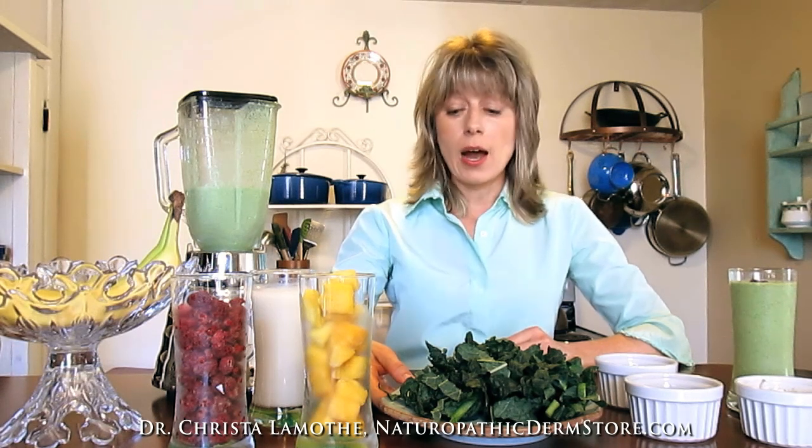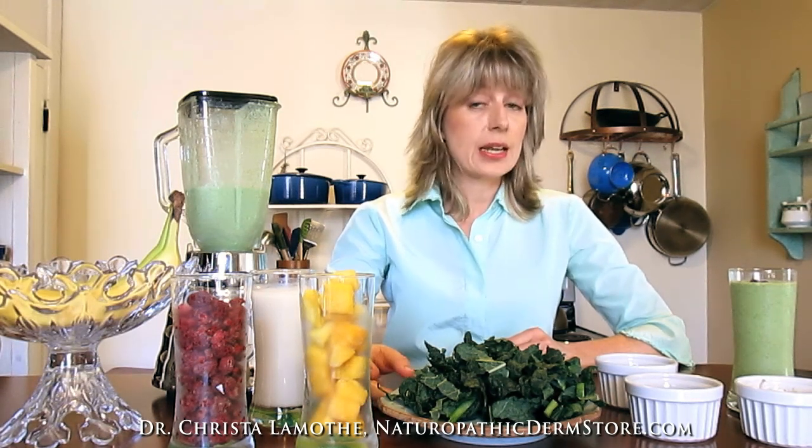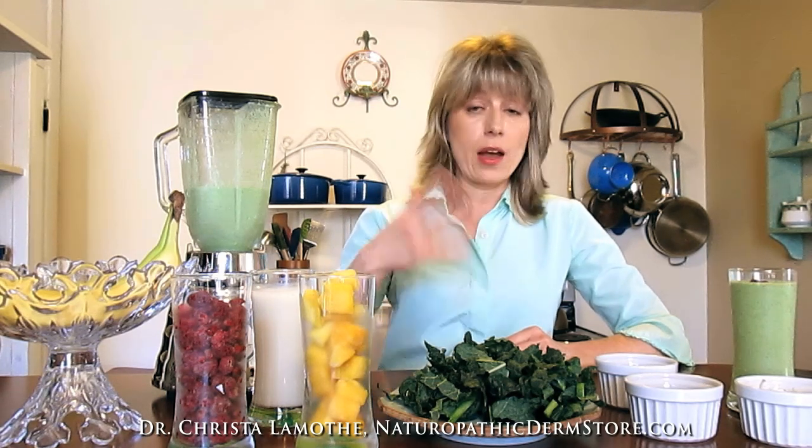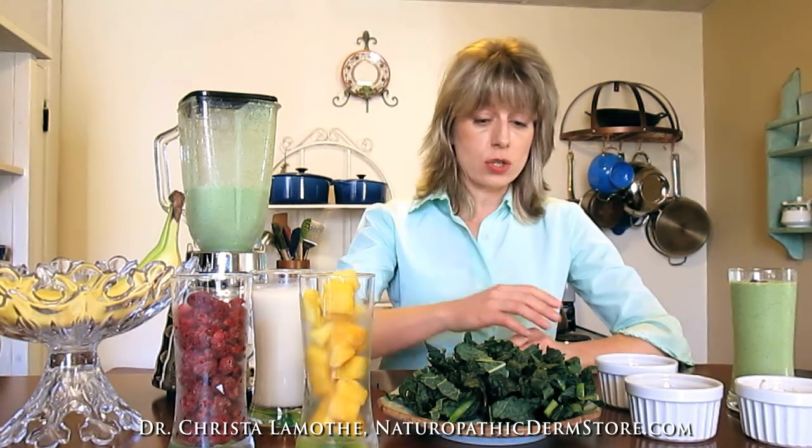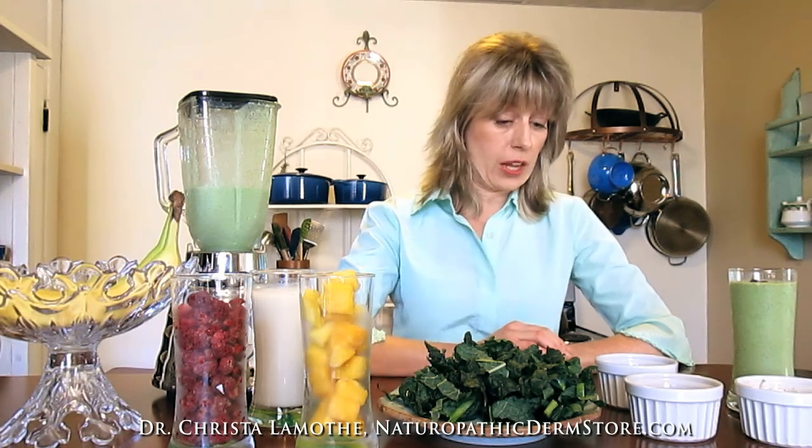Kale is a real centerpiece of this smoothie. This is a powerhouse vegetable — it's in the cruciferous family of vegetables like cauliflower, broccoli, and cabbage. If you're a bit afraid of kale, or you've tried it and just don't like it steamed or mixed in something, I think you're going to love it in this smoothie. You can't even taste it really — it just gives a nice fresh taste. It's great for the detoxification process in your body and it's full of antioxidants and fiber. It's a wonderful thing to add to your smoothie to elevate your vegetable content for the day.